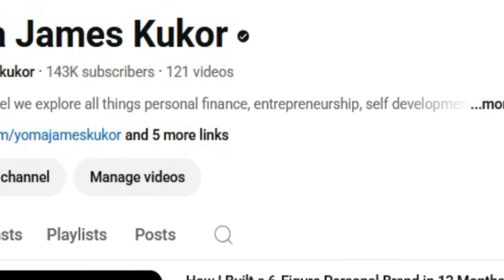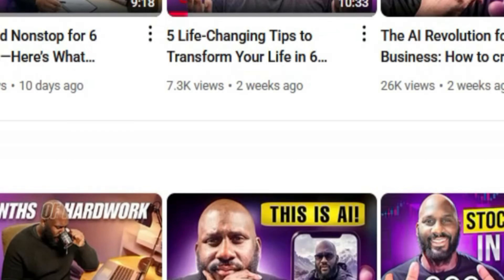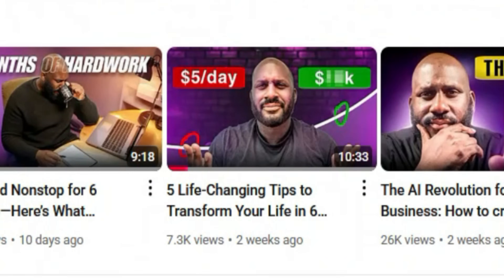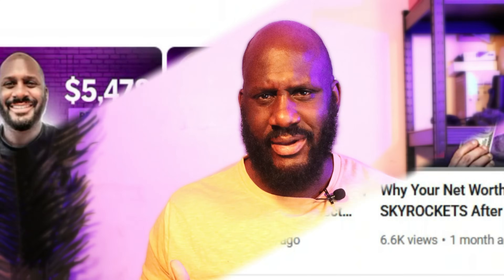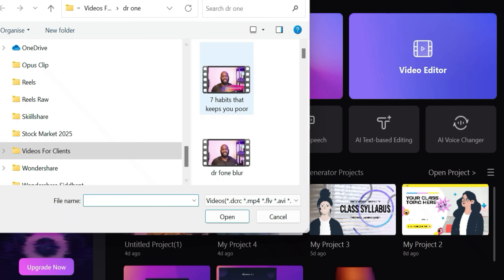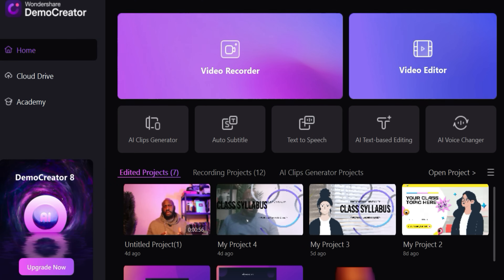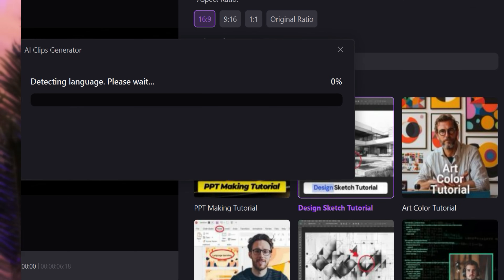As someone who puts out content quite frequently, I can tell you that editing can be a nightmare. I'm in a fortunate position where I have people helping me with editing, but every now and then I'm thrown into the deep end where I have to edit myself, and yes, it's extremely time consuming. But AI is here to help. With the new AI clips generator in Demo Creator, AI automatically arranges, cuts, and packages short videos, saving you hours of editing time.